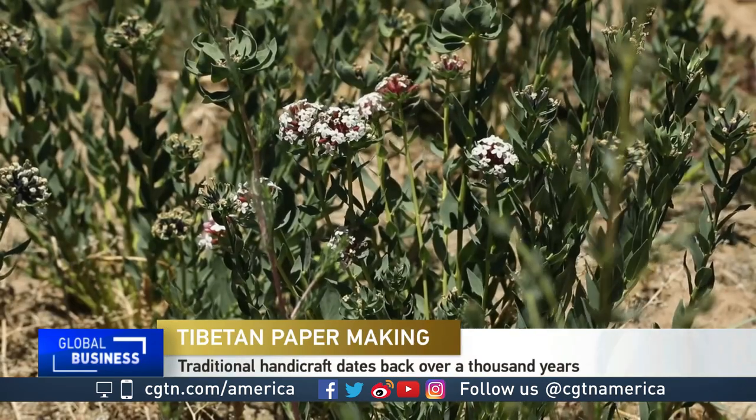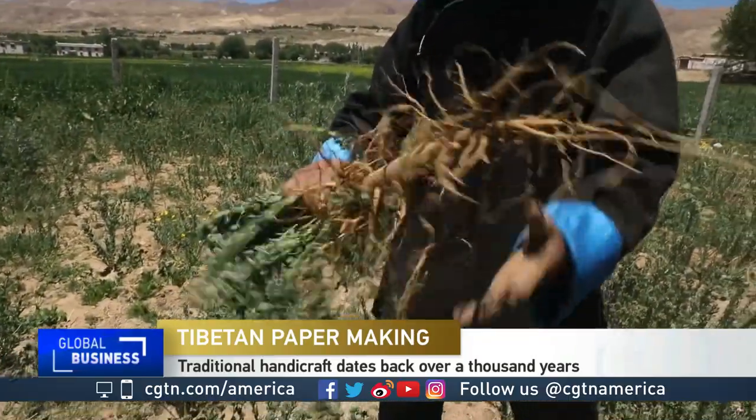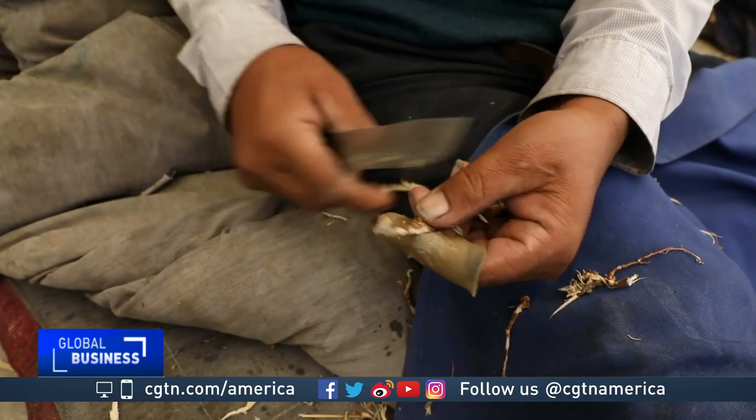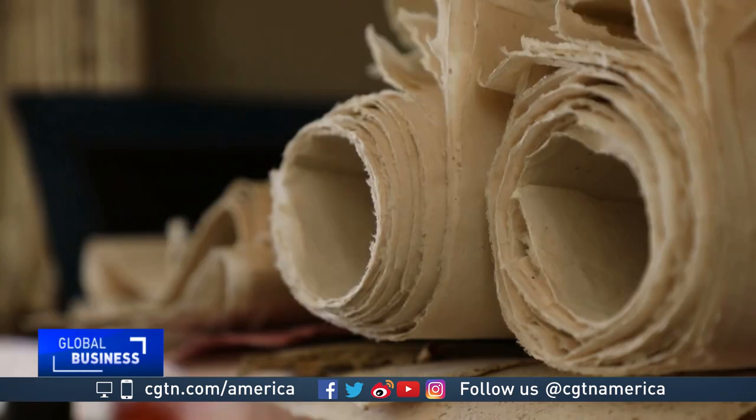It's the start of a slow, long process that dates back more than 1300 years. It begins with peeling away the root of a poisonous plant called Wolfsbane, and the end result is an ancient kind of Tibetan paper.